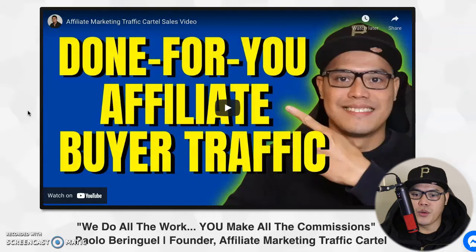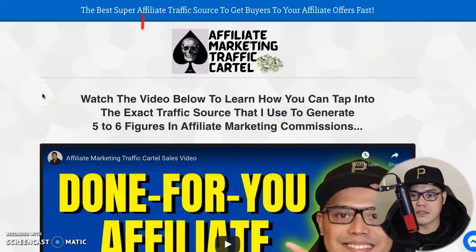I'll focus on how you can order the buyer traffic using your cryptocurrency. So if you are someone who doesn't have access to a credit or debit card but you have any cryptocurrency sitting around, I'll show you how to use that cryptocurrency to make you more money by combining cryptocurrency and affiliate marketing.